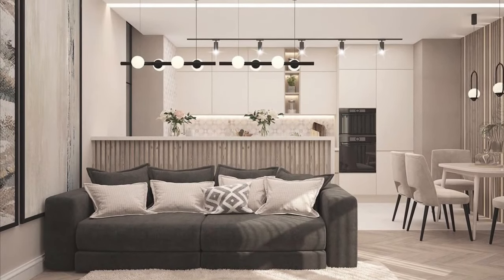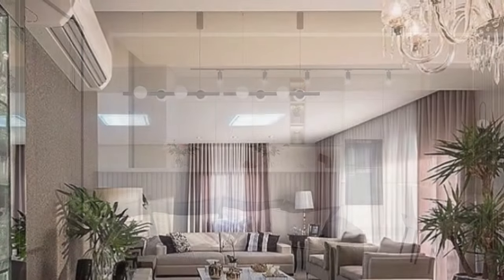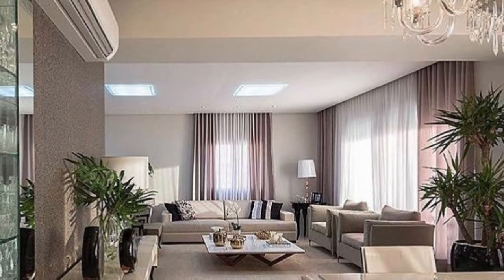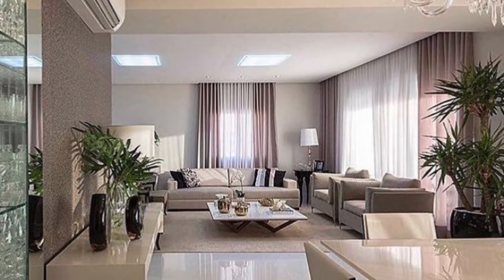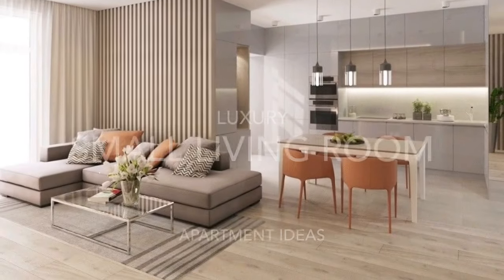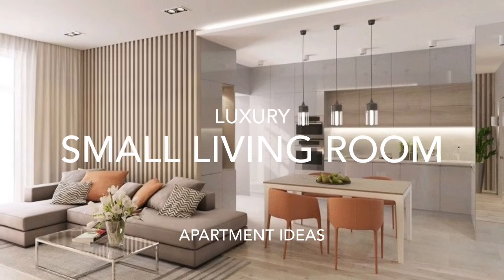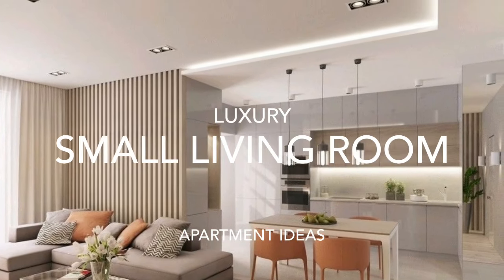Hello everybody, welcome back to my YouTube channel — this is the Cardia channel. Thank you guys so much. I'm so excited to do this recording today. Happy New Year to you guys! In today's video, it's all about luxury small living room apartment decoration ideas for you.